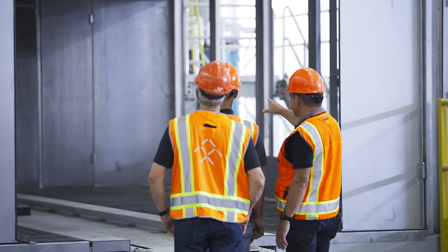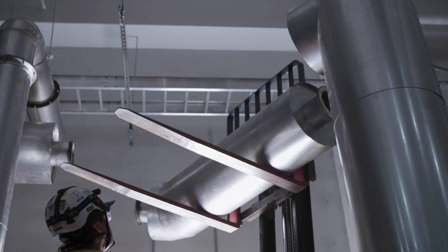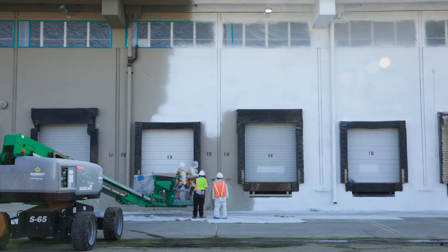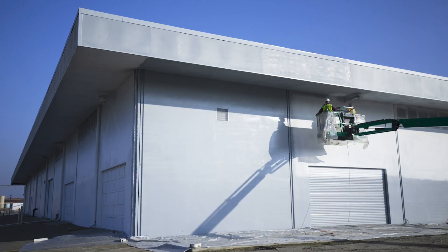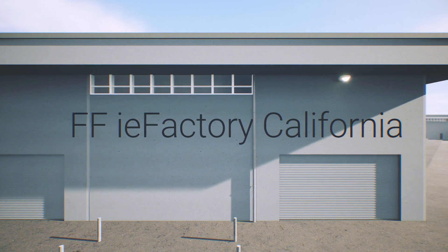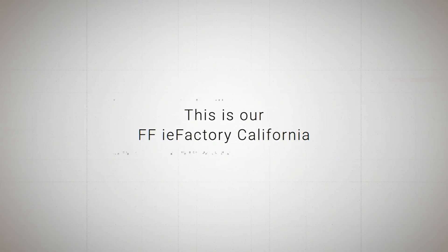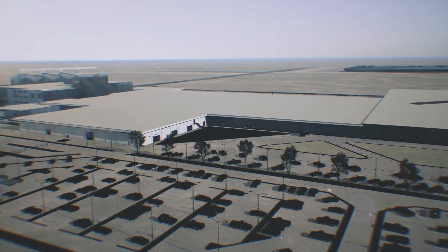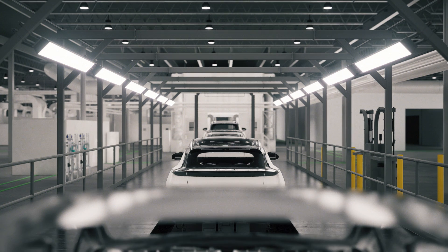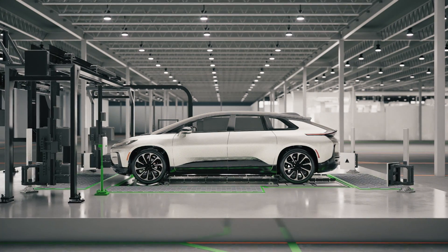Now I want to come back to my opening comment from a couple of minutes ago. Moving forward, this factory here in California will be named the FFIE Factory California. This is where we are going to build our ultimate intelligent tech luxury FF 91. This name is synonymous with a new class of production facilities where intelligent, connected and electrified products are created, and they all become part of a larger, connected, shared user ecosystem.